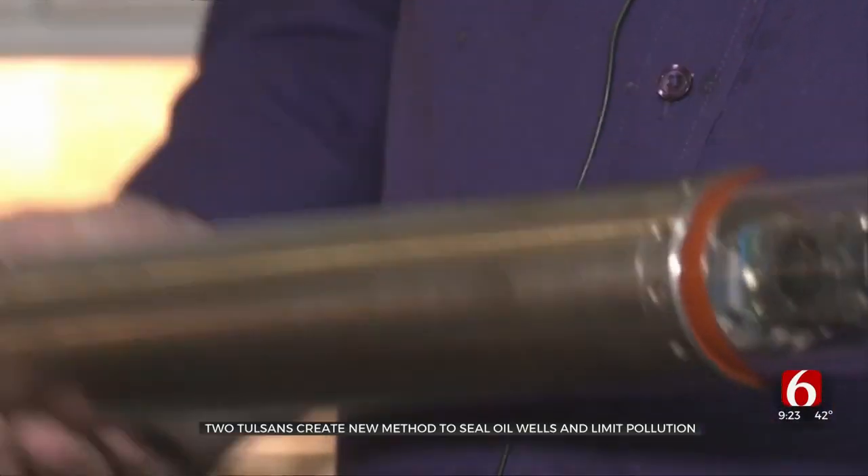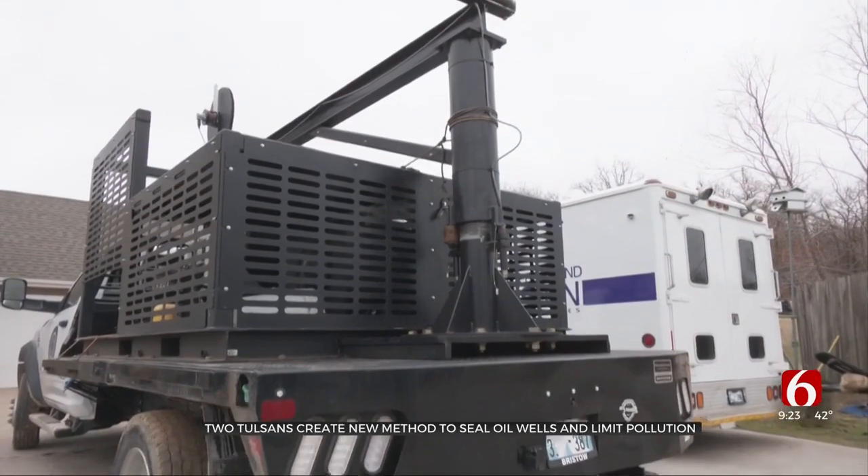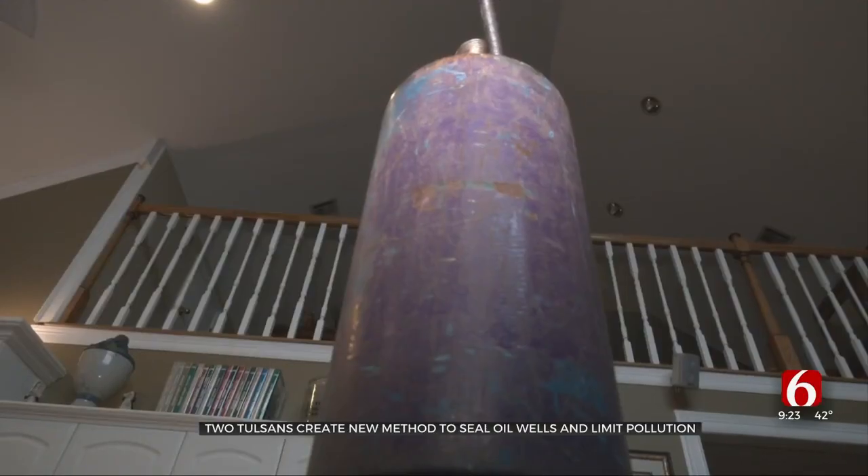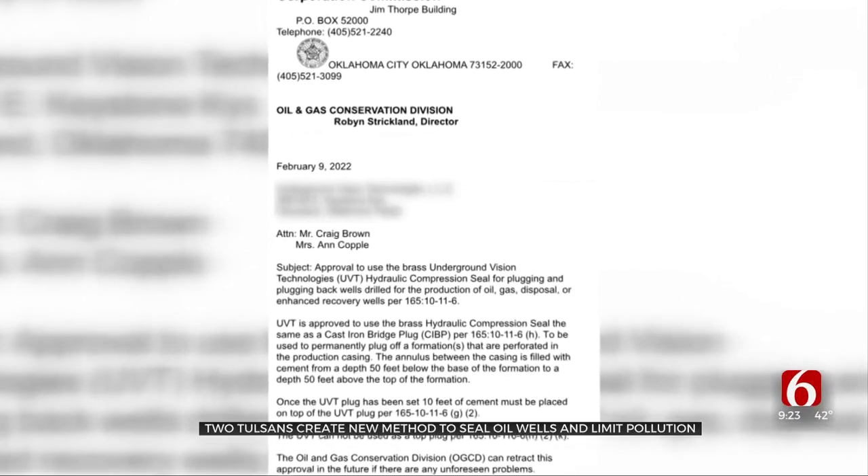Their process doesn't require any heavy lifting — women can do the job as easily as men. The Oklahoma Corporation Commission has approved the seal for plugging wells drilled for the production of oil, gas, disposal, or enhanced recovery wells.